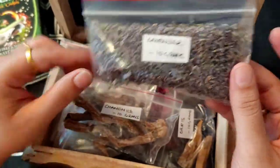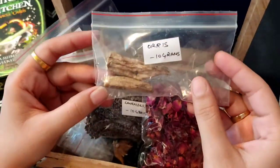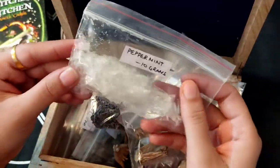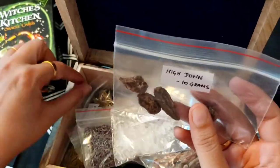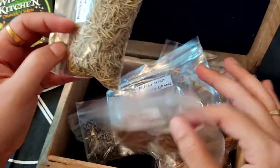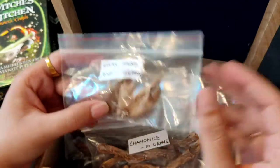Here we have chamomile, and all these packings are of 10 grams. Lavender buds — these are refined lavender buds, as you can see. The dried rose petals — again a 10 gram packet. And here I have orris as well. This one is peppermint. Another master root we can call it — this is High John. Then comes the rosemary. If you want me to make a video on any of these, please write in the comment section.